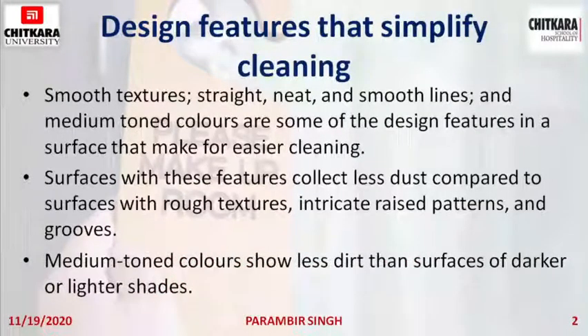Medium toned colors show less dirt than surfaces of darker or lighter shades. If you have a very dark shade, you will find dust on it very easily. Similarly with a lighter shade. But if you have medium toned colors, you might not find dirt as easily, and that again helps us in cleaning.